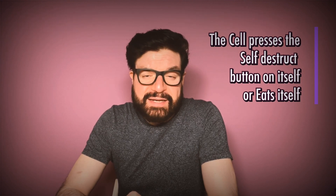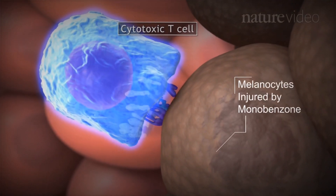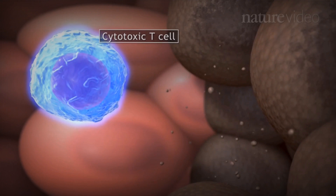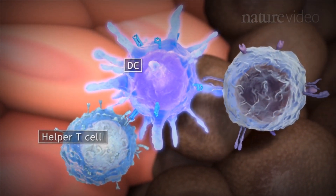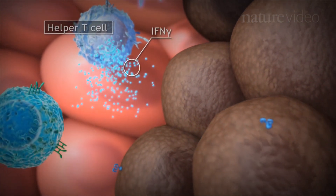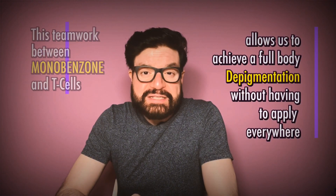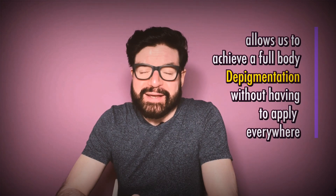The debris from this breakdown is taken up by your immune system, which finds this behavior extremely suspicious and dispatches soldier cells called T cells to kill all cells that resemble this debris — in this case, melanocytes. This means our own immune system not only kills the pigment cells where you apply Monobenzone, but also across other parts of your body where you did not apply it. This is great news for people with extensive vitiligo, because this teamwork between Monobenzone and T cells allows a general full-body depigmentation effect without having to apply the cream on every part of the body.